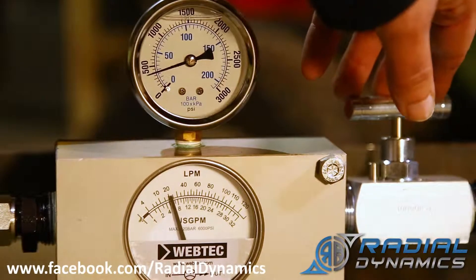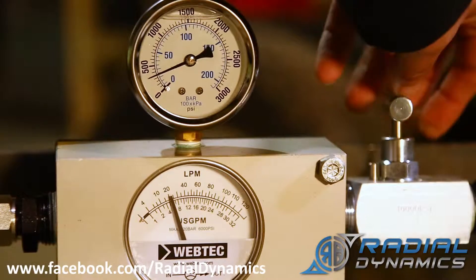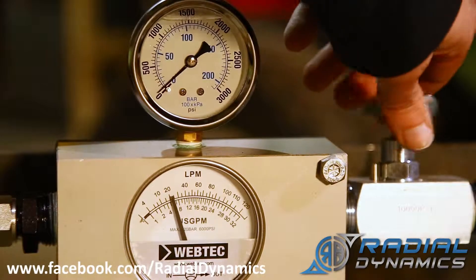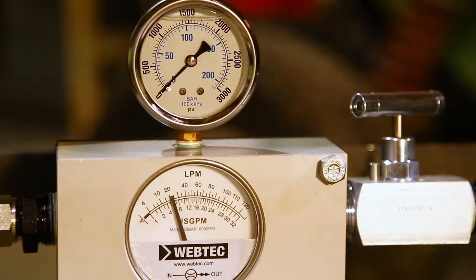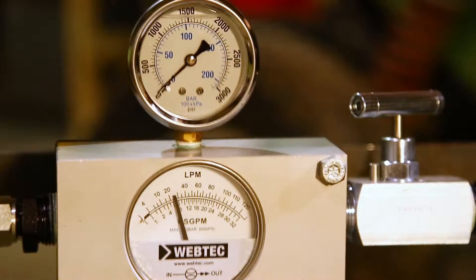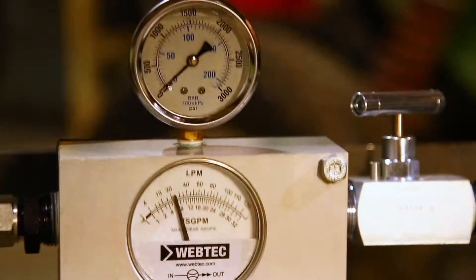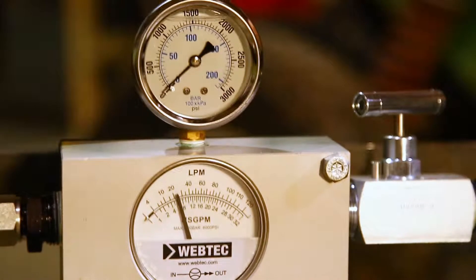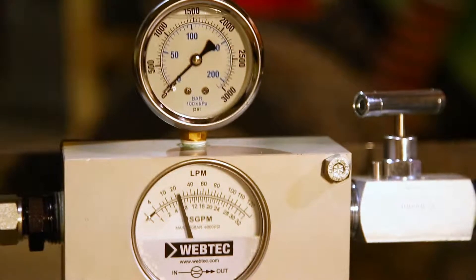You can hear that as the pressure begins to increase, it's actually straining the motor. But now if I increase the speed of the motor — even though I've now increased the speed by several thousand RPM — the flow rate remains constant.